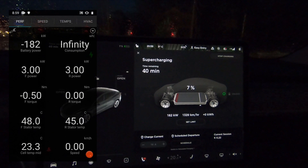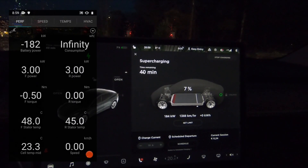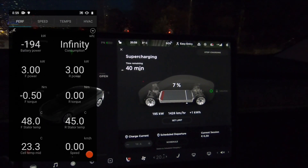The handshake with the supercharger went really smooth — you don't have to scan anything, you just plug in. As I said, it was miserable and rainy so I quickly went back inside the car, and you can see the power was already ramping up to about 180 kilowatts. It will go really quickly — the power will ramp up to 202–203 kilowatts for a split of a second, and then it will gradually slow down the charging speed.